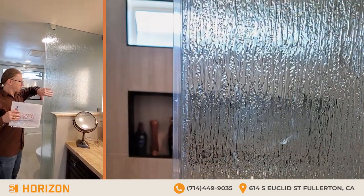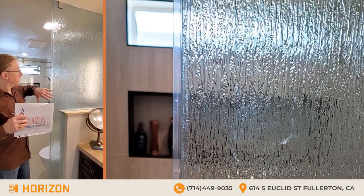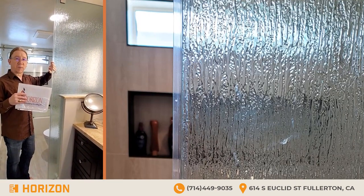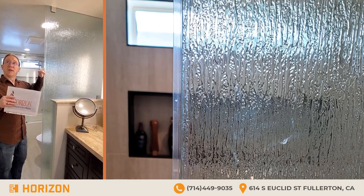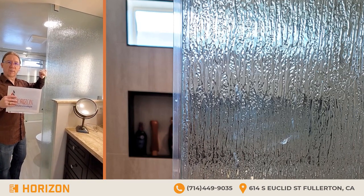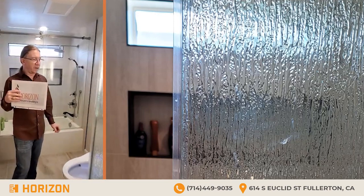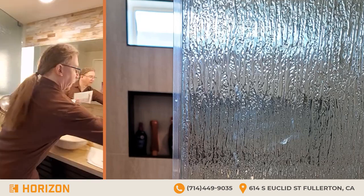This rain glass was something I wanted as a separation between the two areas. It came together beautifully. David told me he'd never worked with it before, but it fits perfectly. He even made a door out of it. It took a little while to get delivered, but it was really worth it.